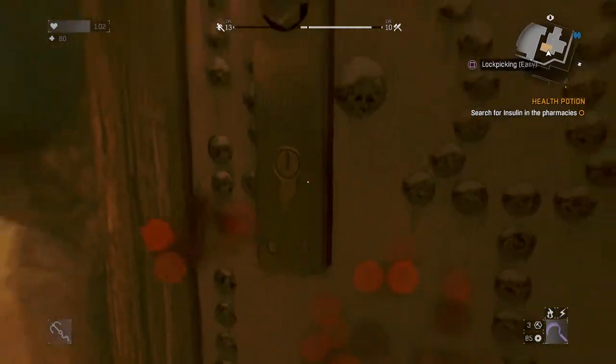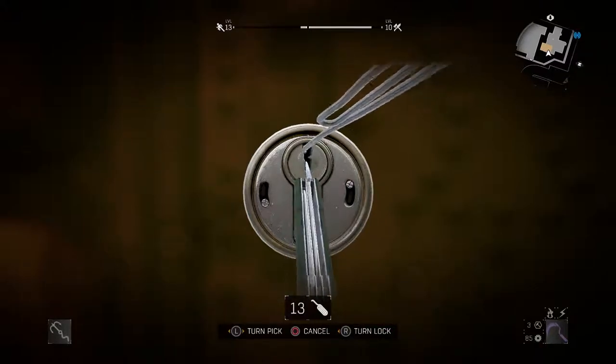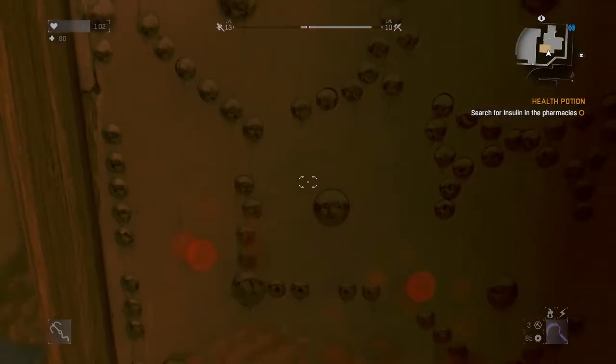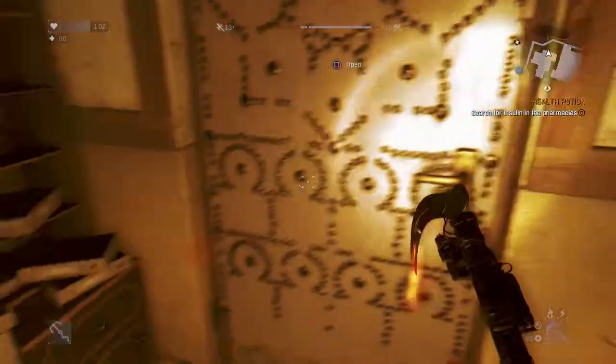The door is going to be locked, but it should be an easy lockpick so nothing to worry yourself about. Again, close the door behind you so you'll be nice and safe when your camouflage wears off.